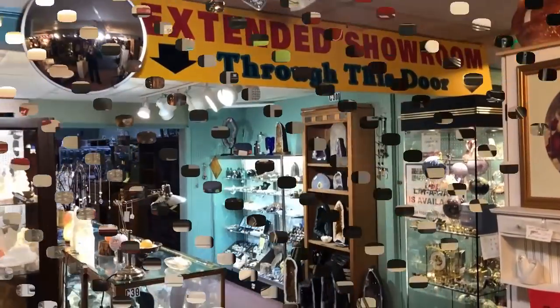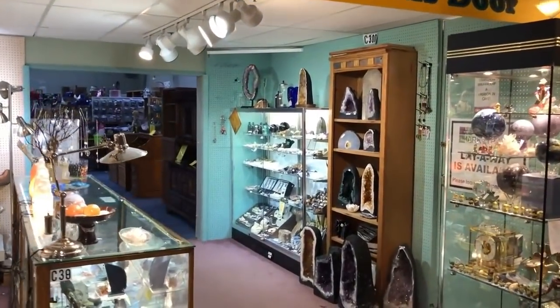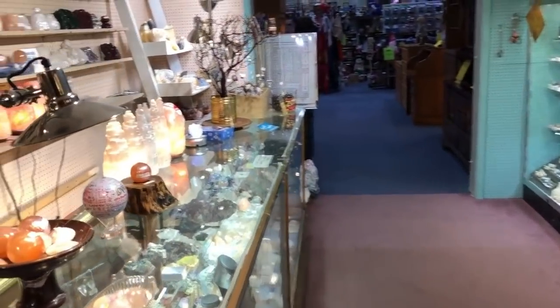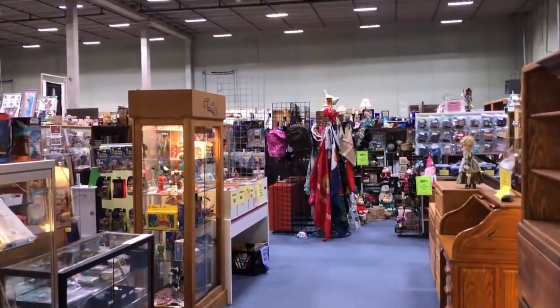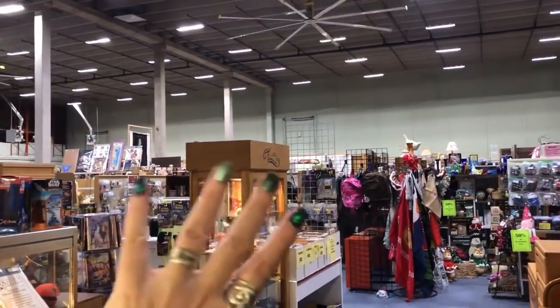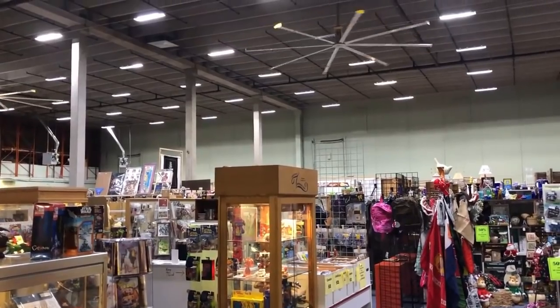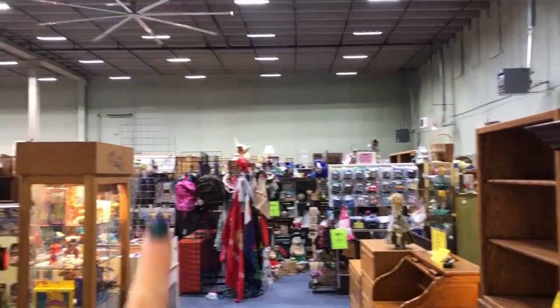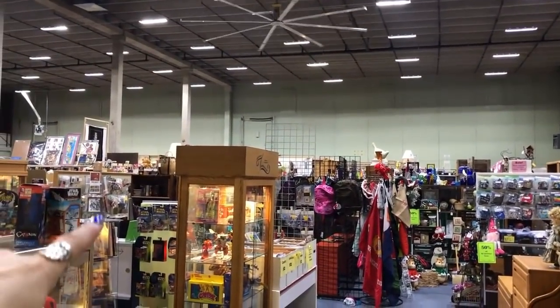Okay, some of you know the drill - you've made this little passageway with me several times, right through all the pretty rocks. We are now in the huge warehouse! We'll just wander around some of my favorite booths where I usually find good deals, and then over to Cat's Kitschy Corner.